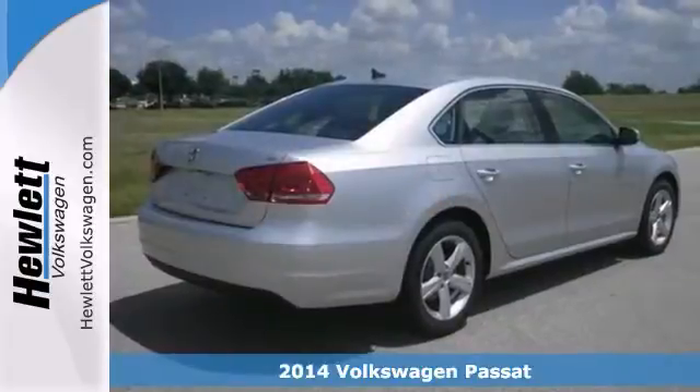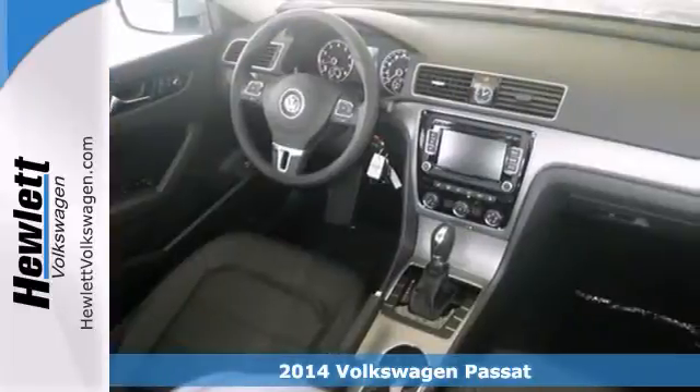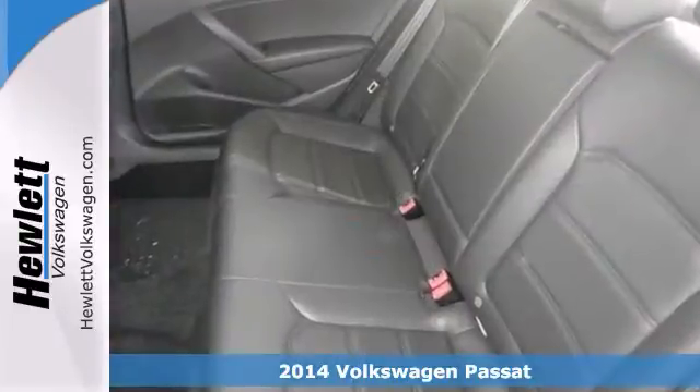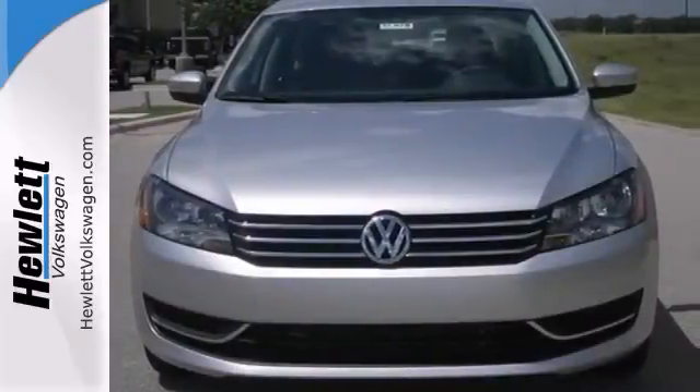Here's a nice 2014 Volkswagen Passat. This SE model has Bluetooth wireless and heated seats. Add to that steering wheel controls, heated mirrors, and alloy wheels. And you'll have an attractive ride looking for a new home.